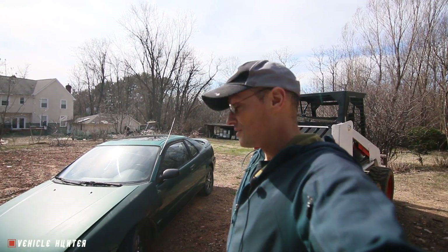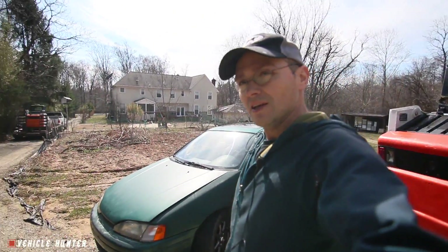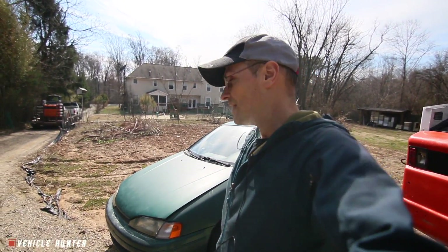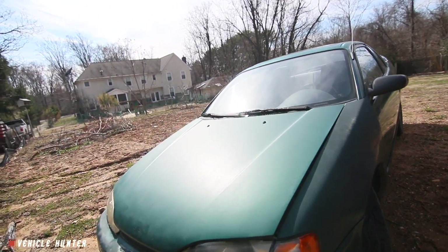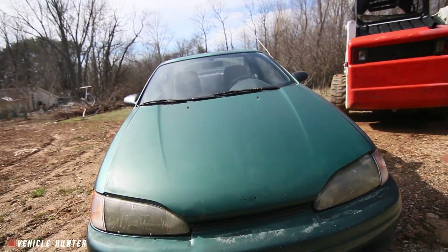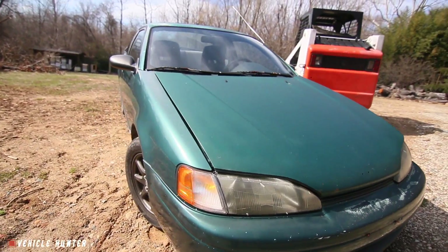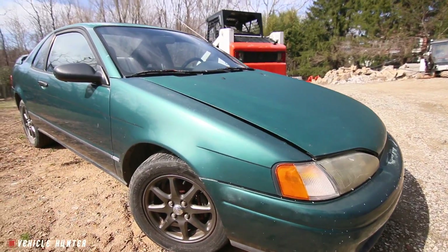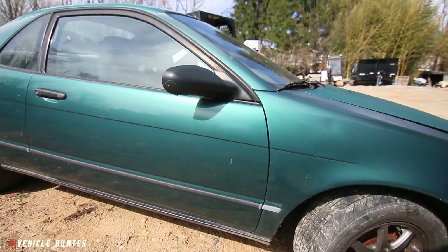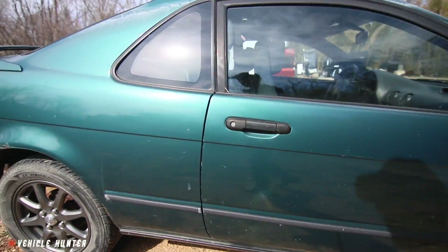Vehicle Hunter here. I just got a brand new to me free car. The Paseo is a car that I already have, but I got this one for free — all I had to do is go and pick it up. It's actually in pretty fair condition, in better shape than my other 95. I have a 95 Paseo that's almost exactly the same.